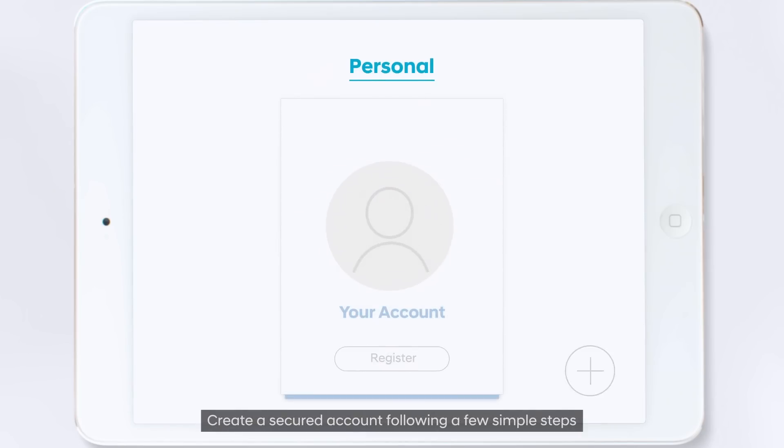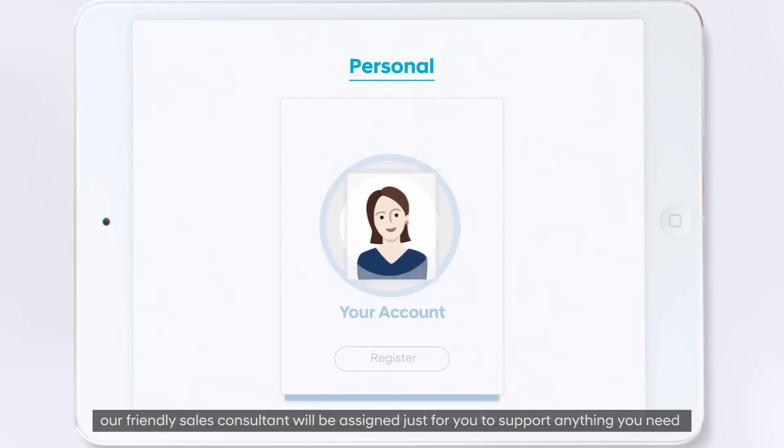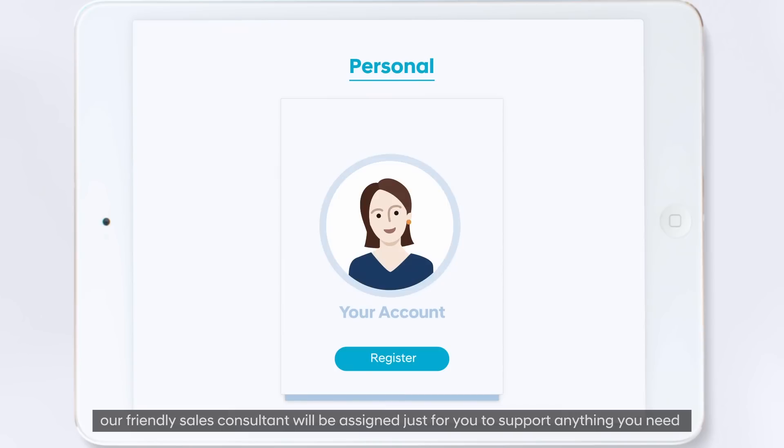Create a secured account following a few simple steps. Once your account is set up, our friendly sales consultant will be assigned just for you to support anything you need.